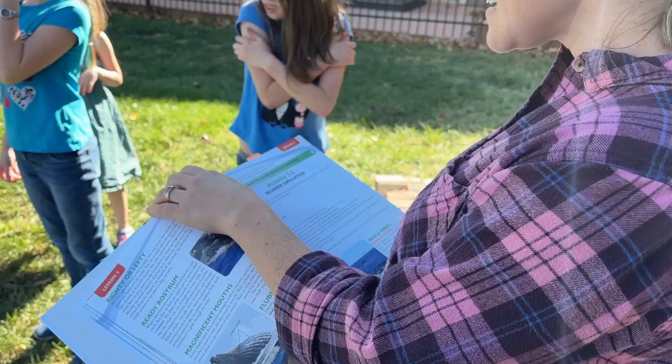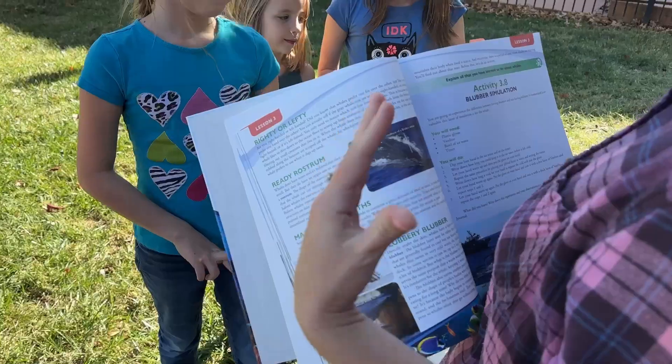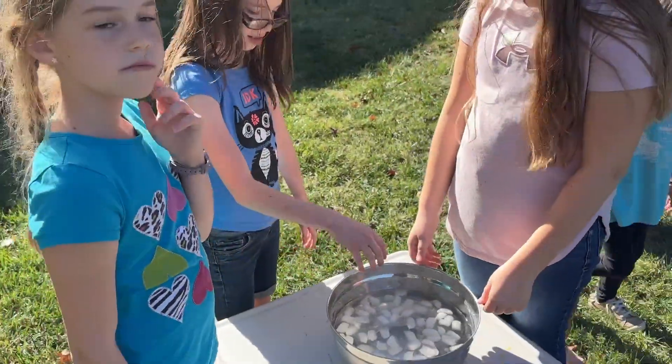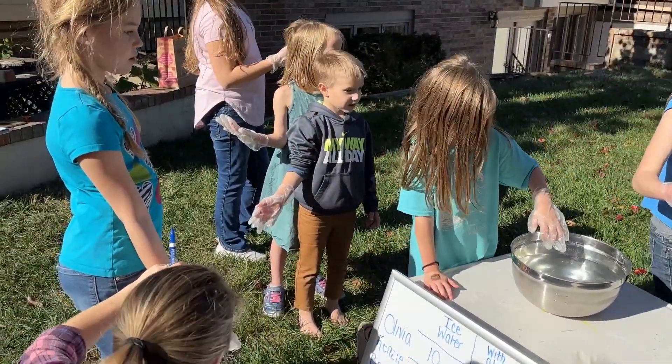Some of our favorite experiments from this past year included the whale blubber experiment. We had our kids put their hands in ice-cold water with bare hands to see how long they could hold them there, then put on layers of material mimicking whale blubber to see how much longer they could hold on. It was a really neat experiment that really stuck with my kids, helping them understand how blubber keeps whales insulated and warm.